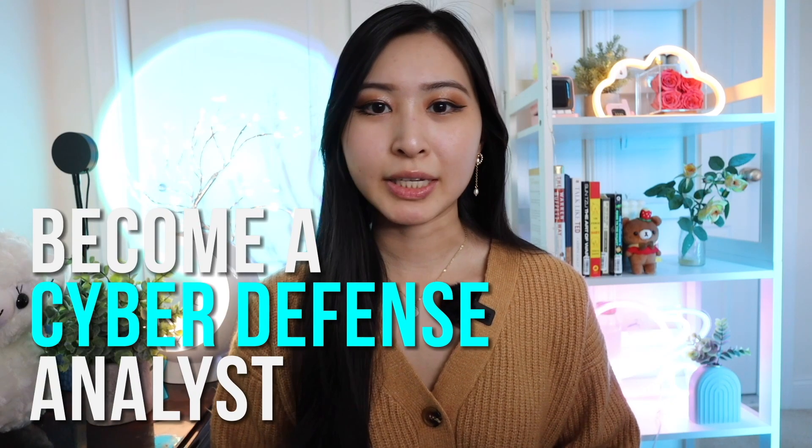I also want to specifically mention that this course is meant for beginners. Here are the steps to become a Cyber Defense Analyst. Thank you to Level Effect for sponsoring today's video.